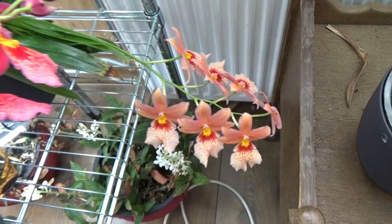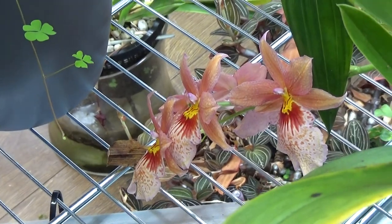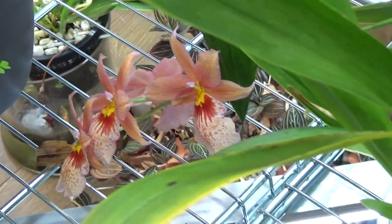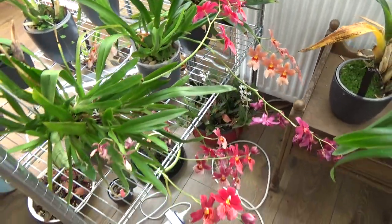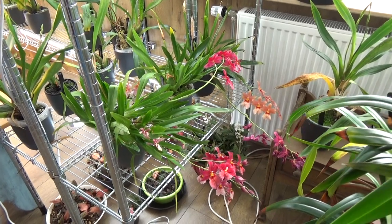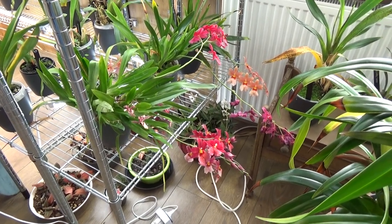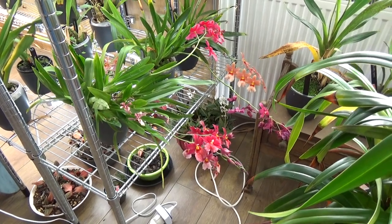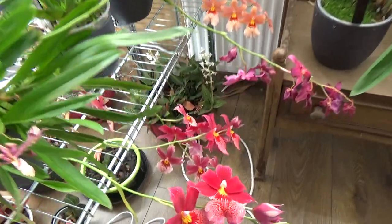And then we have Swiss Beauty Orange — beautiful blooms as well. It has two spikes, one in the back there as well. So those are my three Nelly Islers and they are blooming at the same time, so they give quite a show. I personally love the fragrance — some people hate it, but I really love it. You can imagine how this orchid room is smelling right now. It's wonderful.